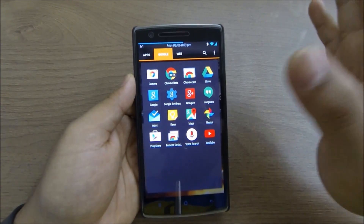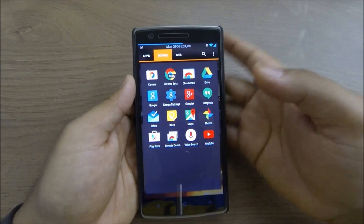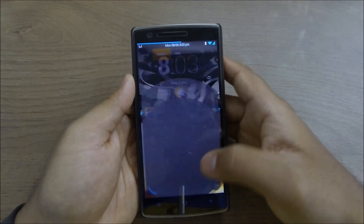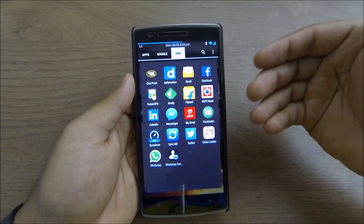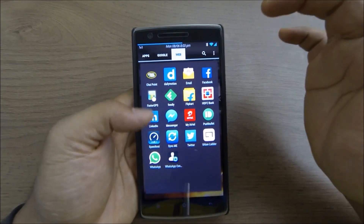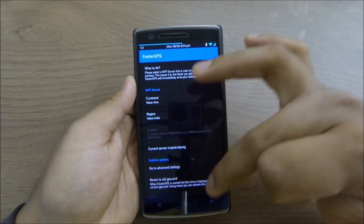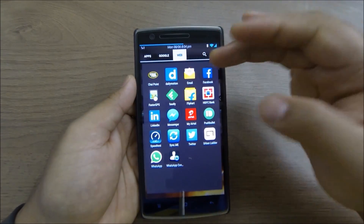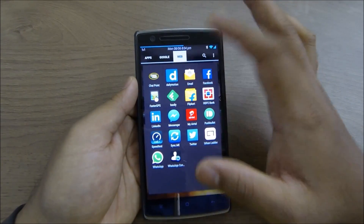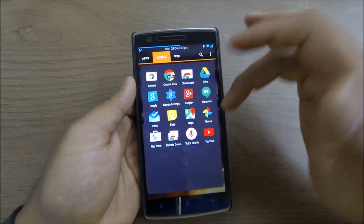Going into the Google folder, I use almost all of Google's apps. Google Now is my favorite — it gives you complete functionality and control, and I can set easy reminders and do a lot with it. In Web apps, Faster GPS lets you set a specific location region as your GPS provider, which speeds up GPS lock — it's pretty intuitive with on-screen instructions.